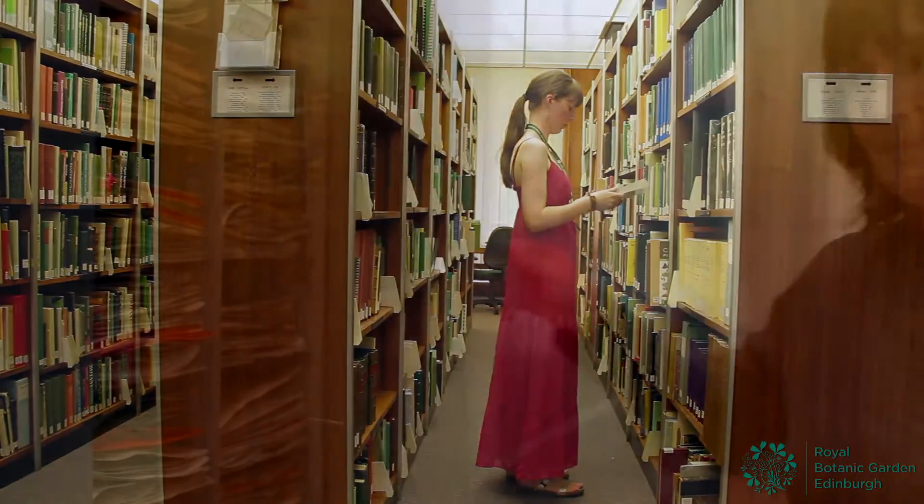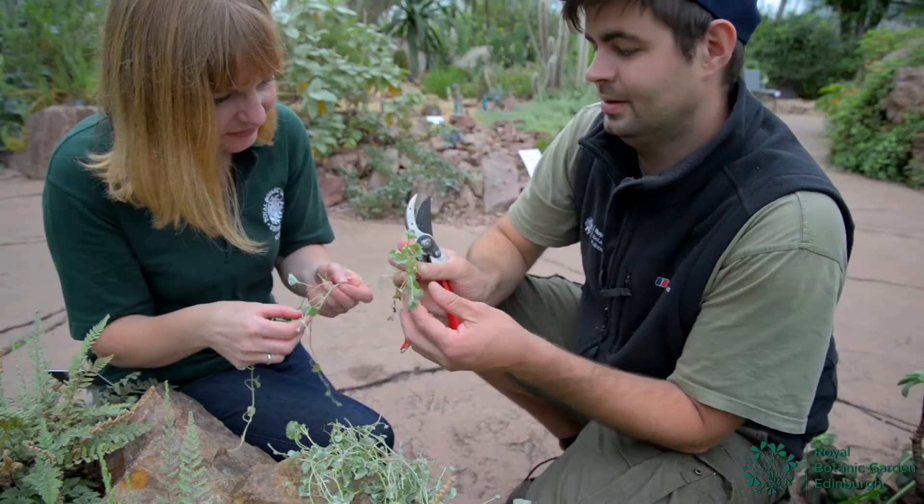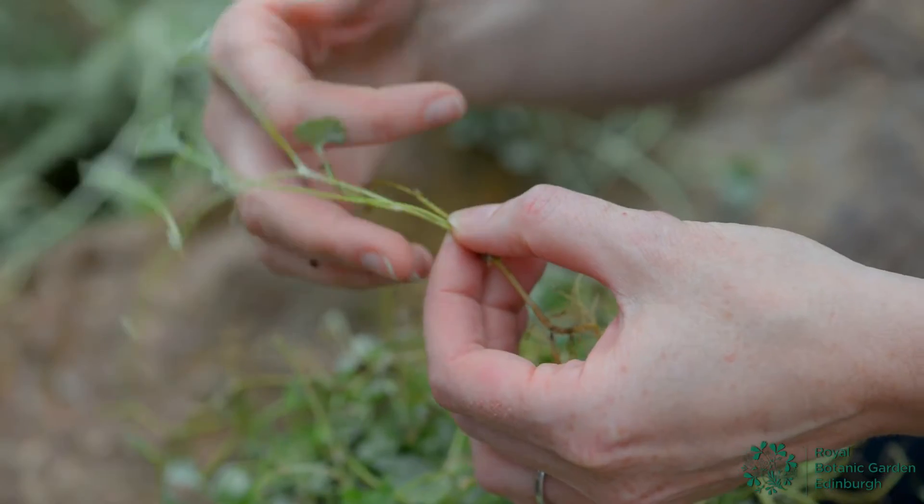We've got an amazing library and a wonderful collection of dried herbarium specimens, but perhaps the greatest strength of the course has to be in the staff. My colleagues here look after students wonderfully, and that's something we're very proud of.